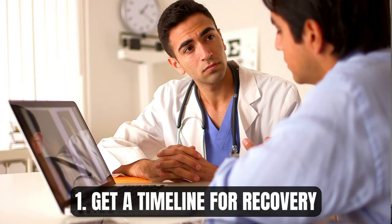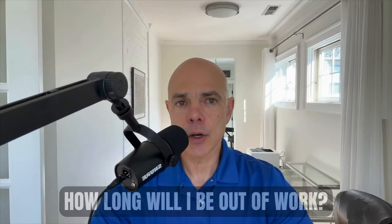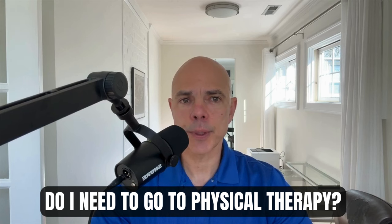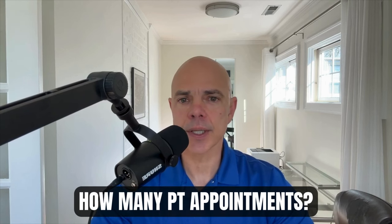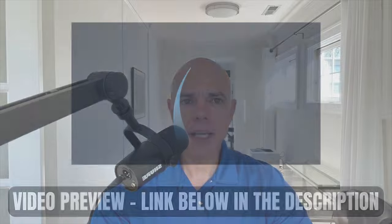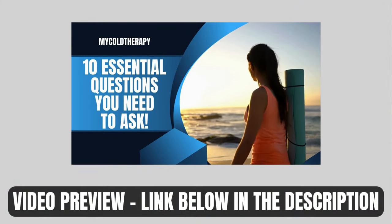The first thing you want to do is speak to your doctor and get a timeline for recovery. How long will you be out of work? Can you drive, and how long before you can drive? Do you need to go to PT and how many PT appointments? Get all the pertinent questions answered before the surgery. We did a video on the top 10 questions to ask your doctor — check the link in the description below.